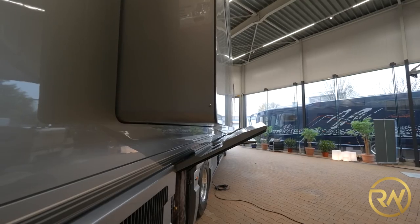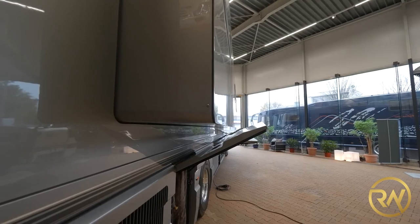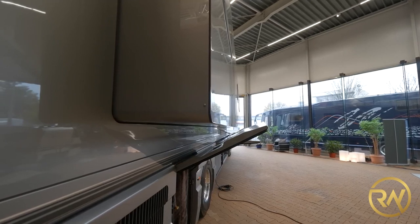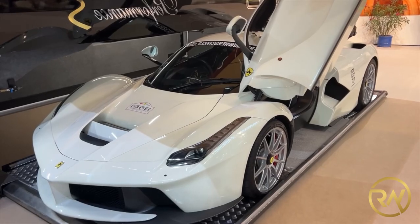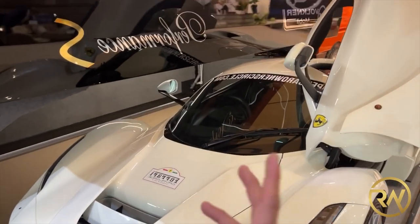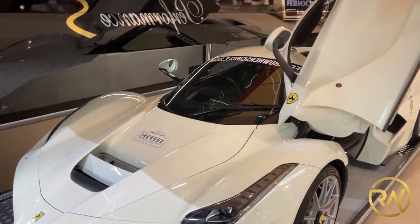If the words 'let's take the Bugatti out for a spin' is part of your mental image of disconnecting from civilization, you can have just about any kind of luxury automobile you want for a trip if you have $7.7 million to spare.